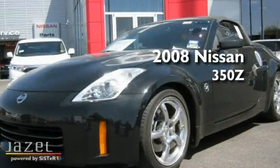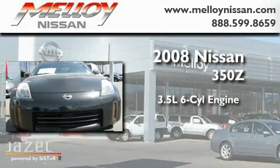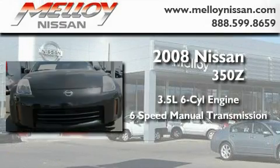This is a 2008 Nissan 350Z. It has a 3.5-liter, six-cylinder engine and a six-speed manual transmission.